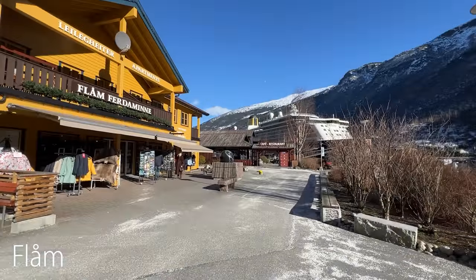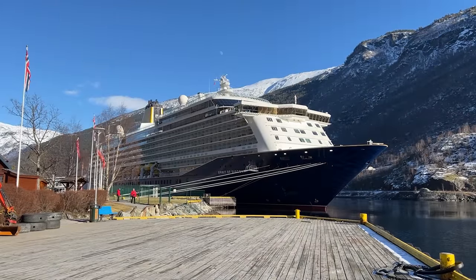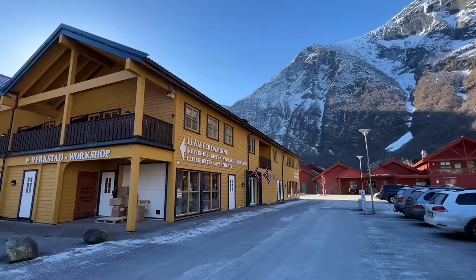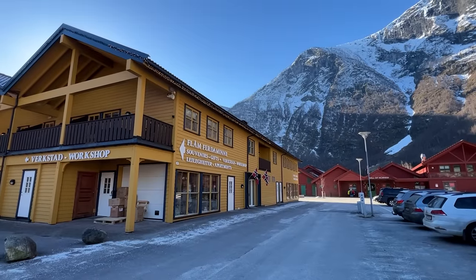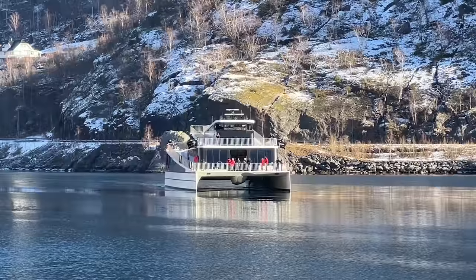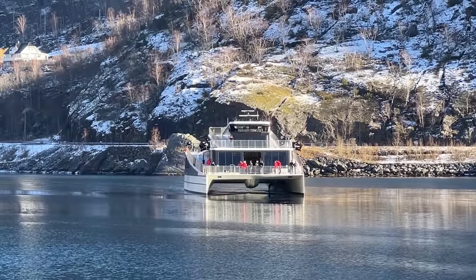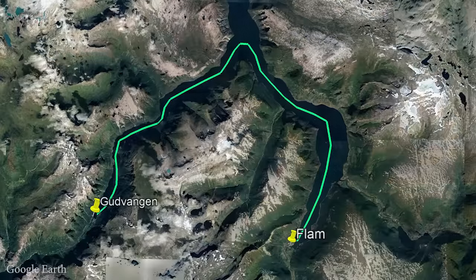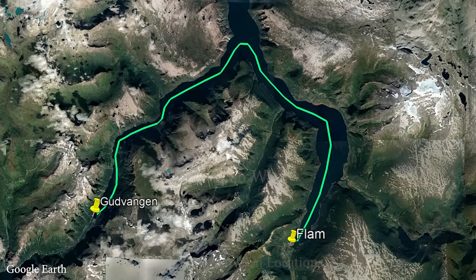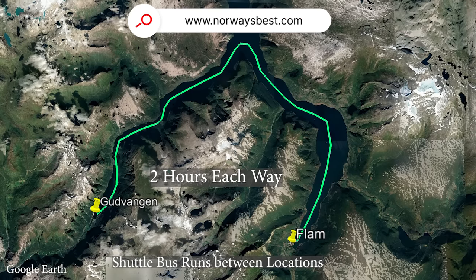You'll arrive in Flåm either by car, bus, train or on a cruise ship. It's about two hours from Bergen. The newer part of the village is centred around the railway station and the port, where you can join boat trips to experience the towering mountains on either side of the fjord. The most popular route is from Flåm to Gudvangen or vice versa, with a two-hour one-way or four-hour return trip available. This website will give you all the details on tickets and times.